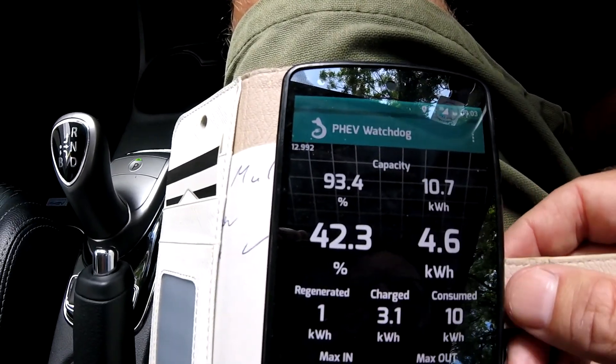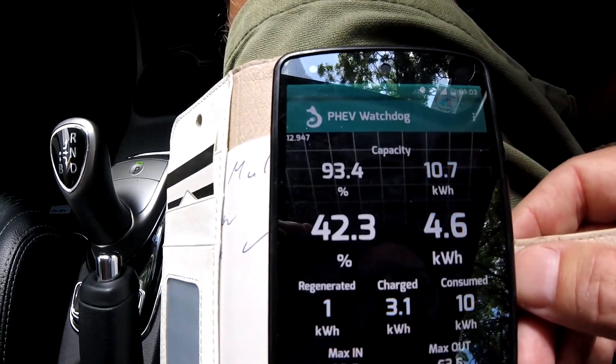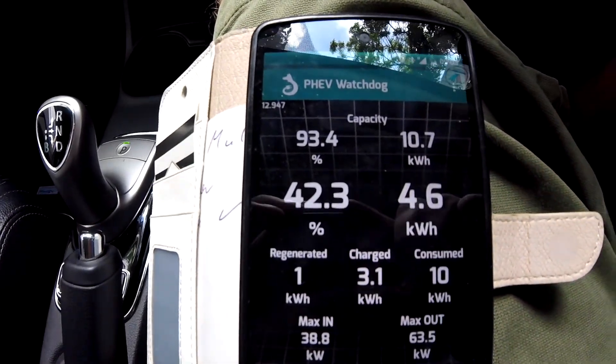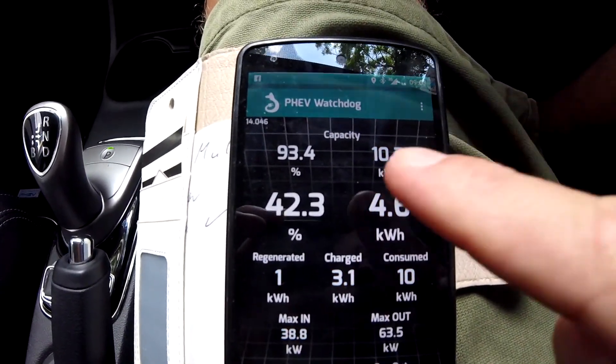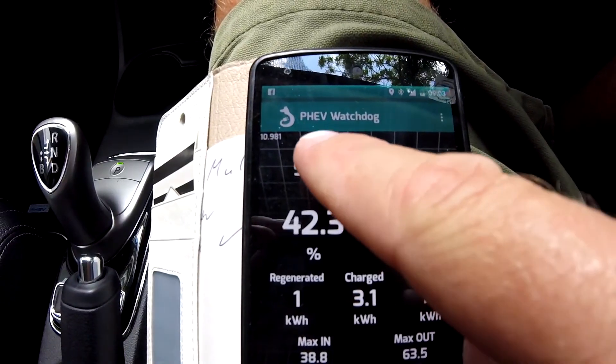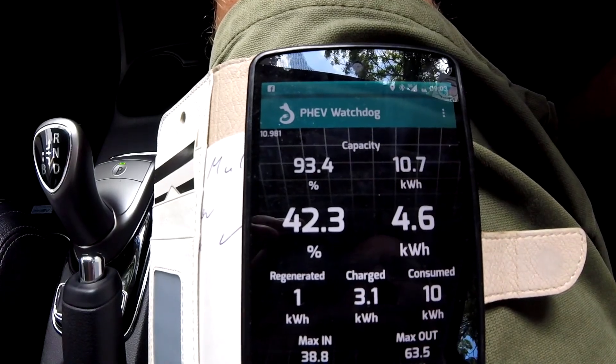This is a short video in which I'd like to talk about the state of health and state of charge of the battery. We are using the PHEV Watchdog version 0.91, which has the feature to switch between kilowatt hours and ampere hours.